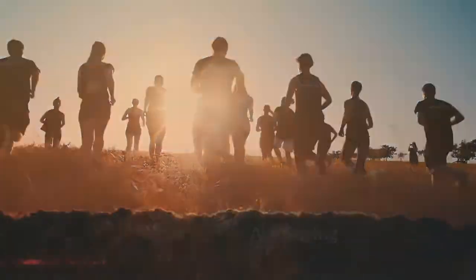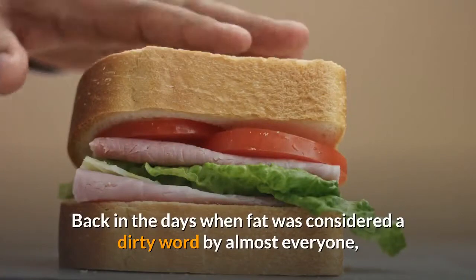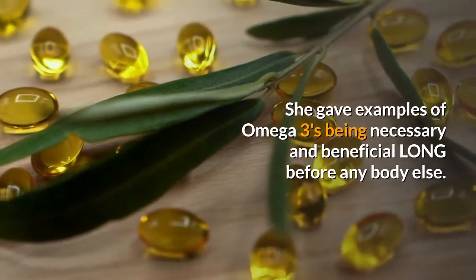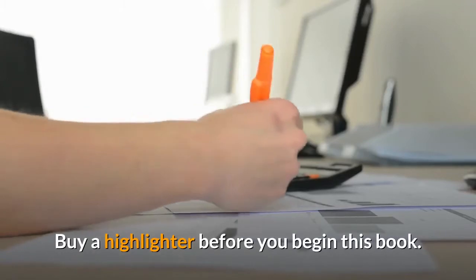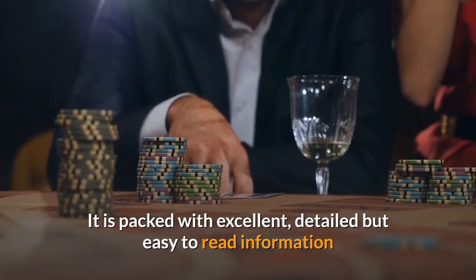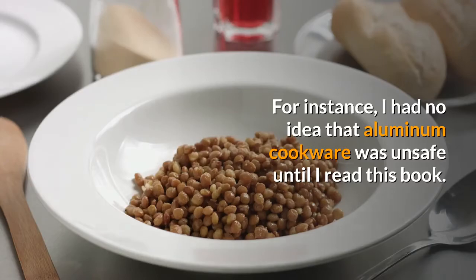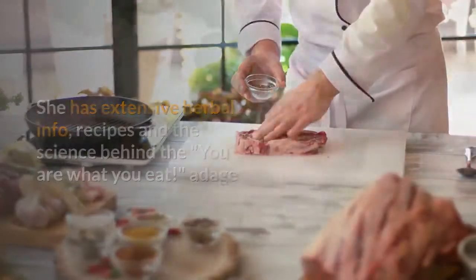Dawn Johnson: Dr. Gittleman is light years ahead of her time. Back in the days when fat was considered a dirty word by almost everyone, she was saying not all fats are bad — this was considered blasphemy. She gave examples of omega-3s being necessary and beneficial long before anybody else. Buy a highlighter before you begin this book. You will find lots of info to reference. It is packed with excellent, detailed but easy-to-read information whether you want to lose weight or just get healthy. For instance, I had no idea that aluminum cookware was unsafe until I read this book. She has extensive herbal info, recipes, and the science behind the 'you are what you eat' adage.